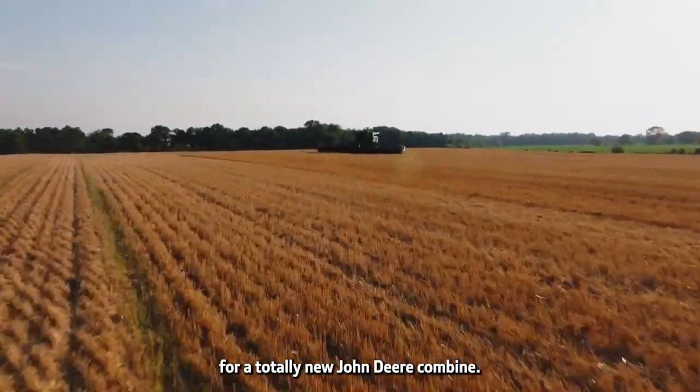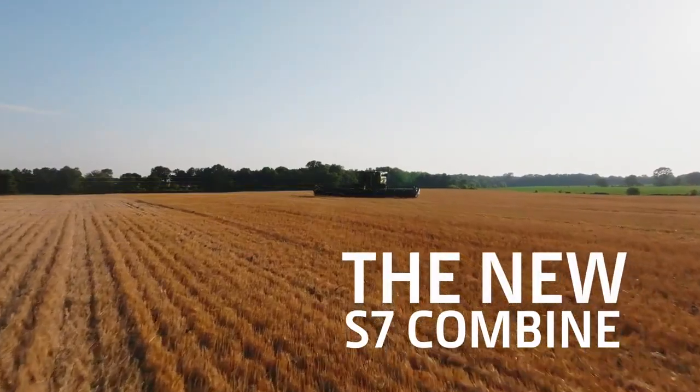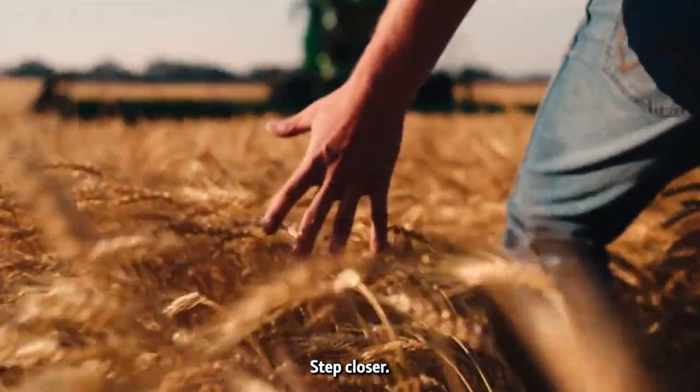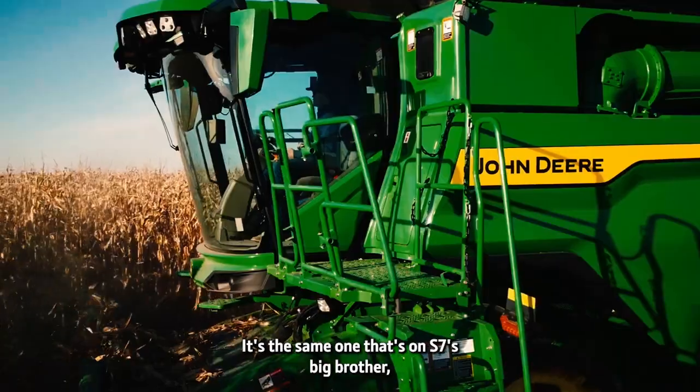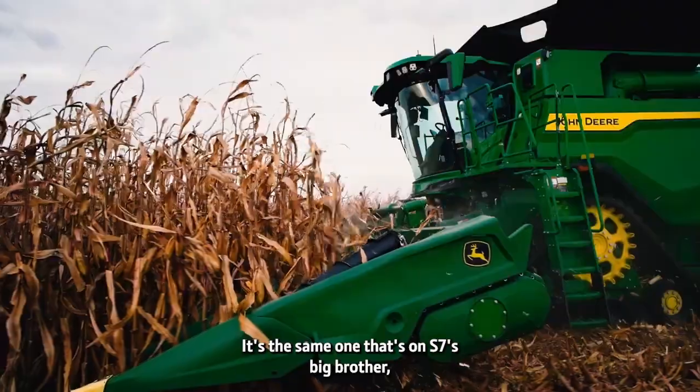Step closer. If the cab looks familiar, well, it should — it's the same one that's on the S7's big brother.